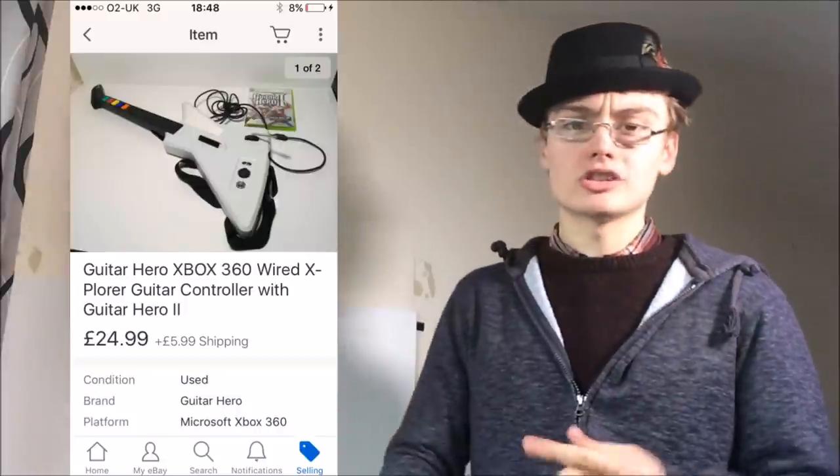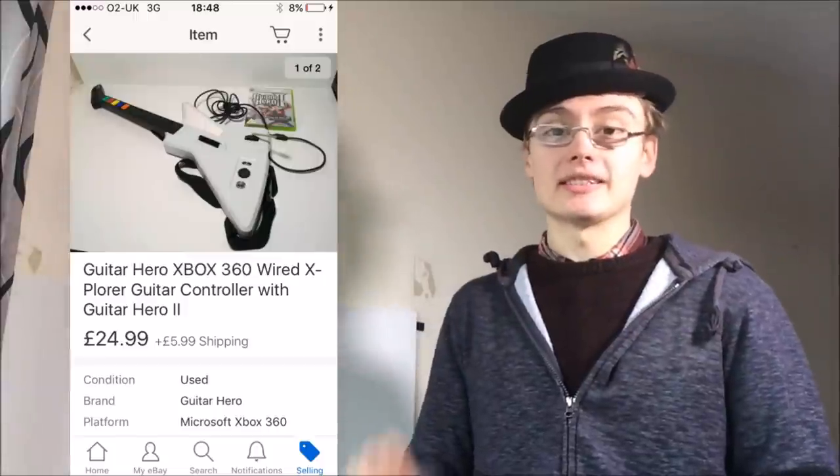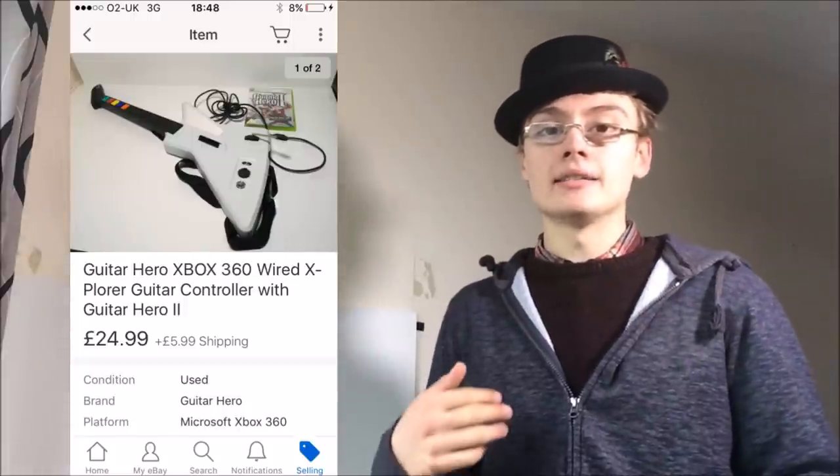I had three guitars in total, one still listed, and a second guitar also went for £25 plus postage — again having paid £3 for it. Happy days on that one. Those three items all had my new pictures on them and they all went within a week.